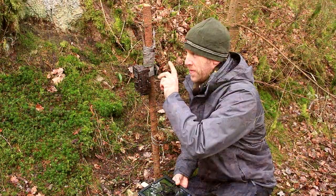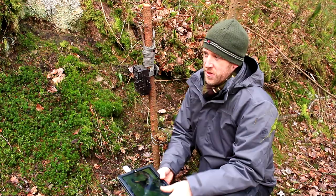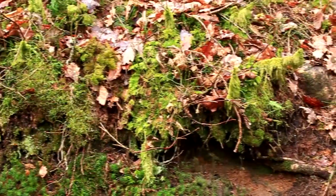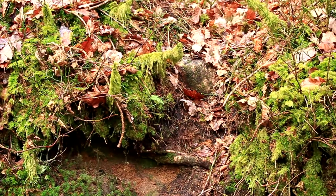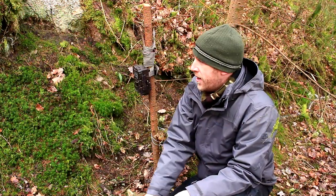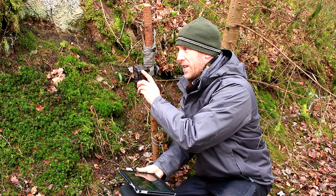The reason I set this camera trap up here is because we've got it pointing straight into this undercut, and that undercut is perfect for small mammals to be hiding out in, and there's generally a little trail right in front of the undercut. We've got the camera trap looking along that really subtle trail, and there's only one way to find out if it's actually worked, and that is to have a look at the camera trap now.